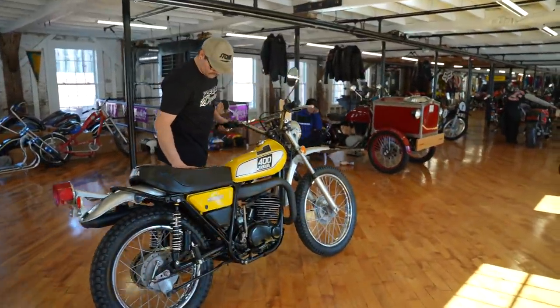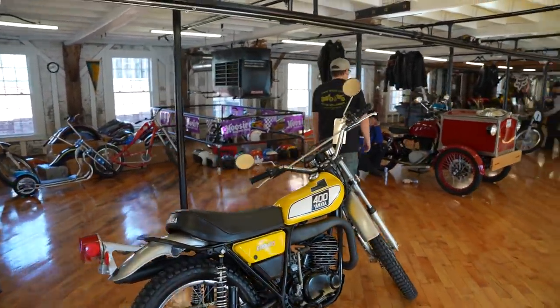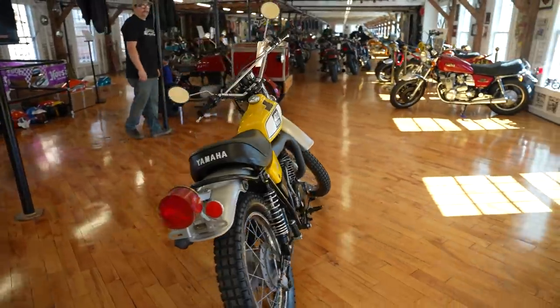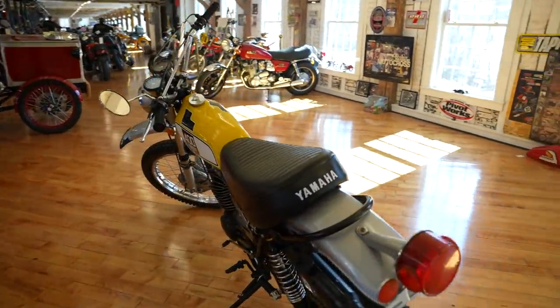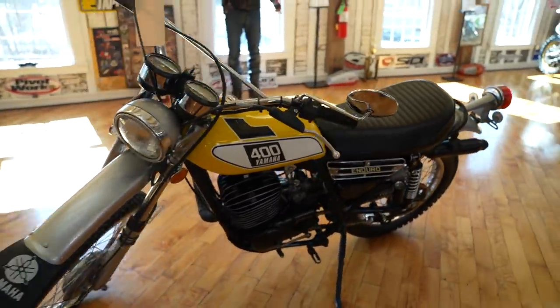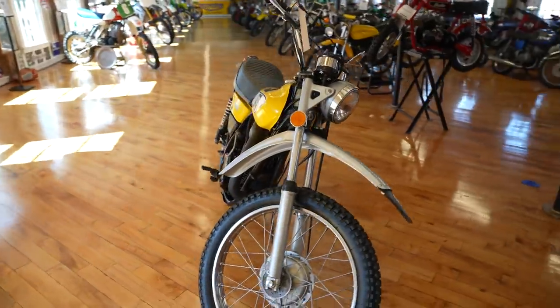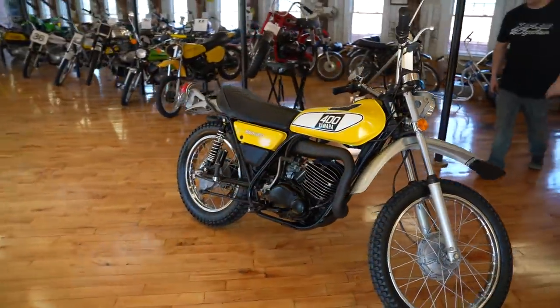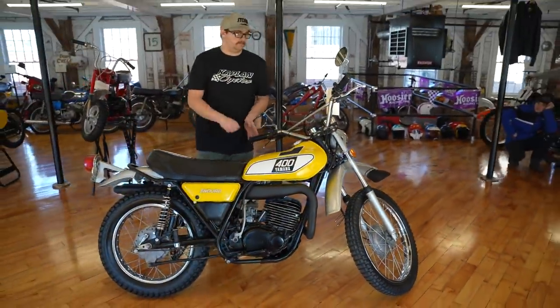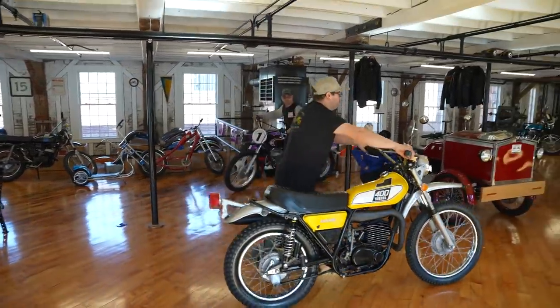Here we have Uncle Dale's DT 400 — one of four DTs that we restored last year. This is absolutely the mintiest one we've had. It's got the PVL electronic ignition, new crank seals, the whole top end's been rebuilt — engine completely rebuilt, every seal, every bearing, everything's new on the motor. Gas nitrogen shocks, brand new tires. It's an original paint survivor with a lot of NOS new parts on it. She's a ripper.